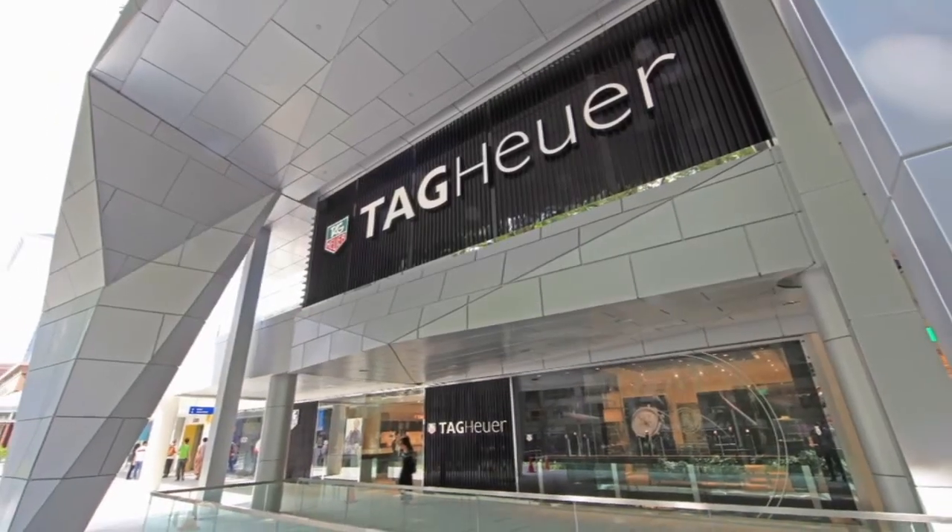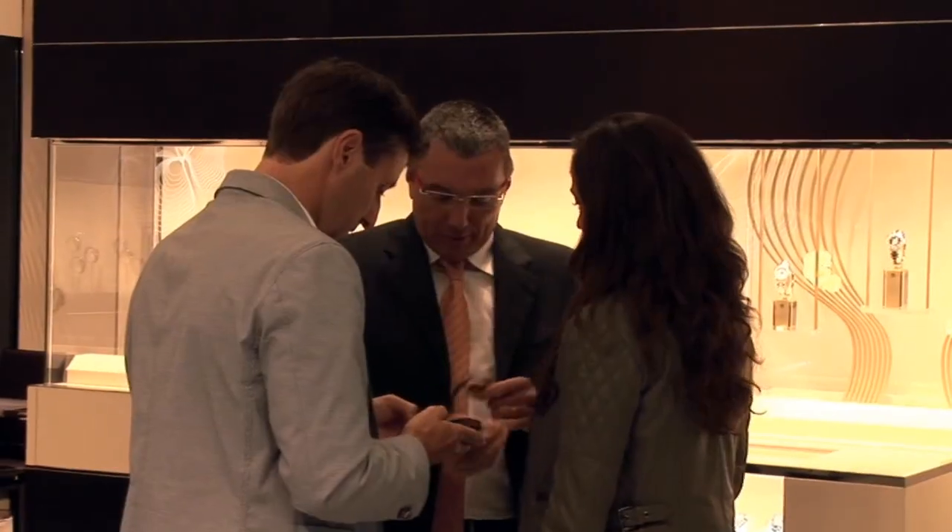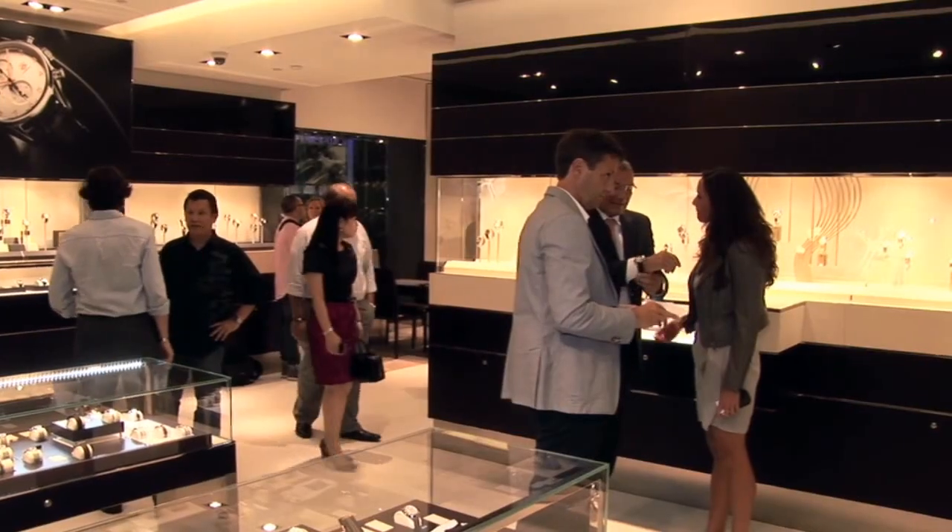Thank you, Jean, for agreeing to this interview. And why did you decide to make Singapore the location of your largest flagship store in the world? Well, Singapore is for Tag Heuer one of the key markets. We had to make a big statement and contribute to the trust of Singaporeans in the Tag Heuer brand.